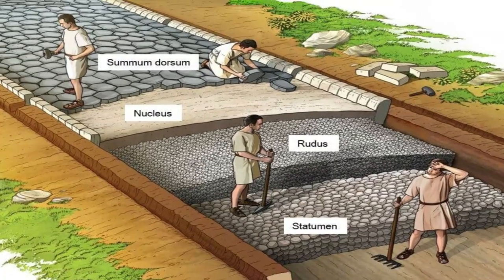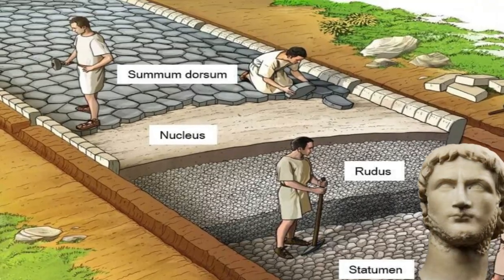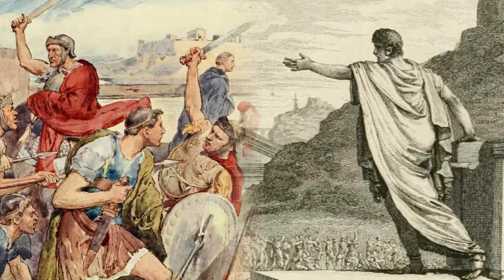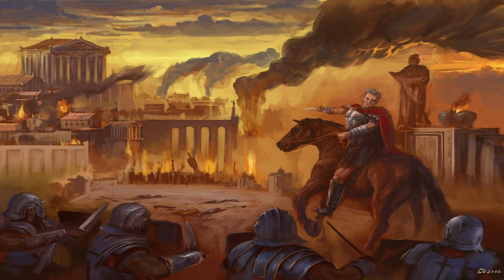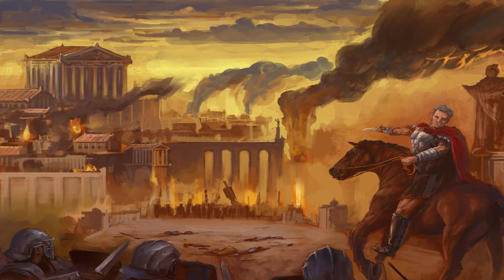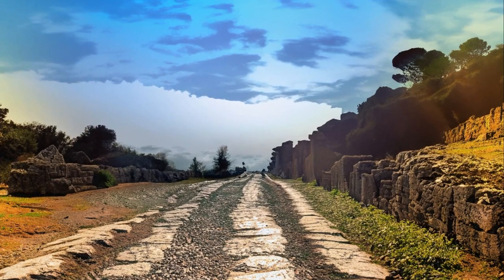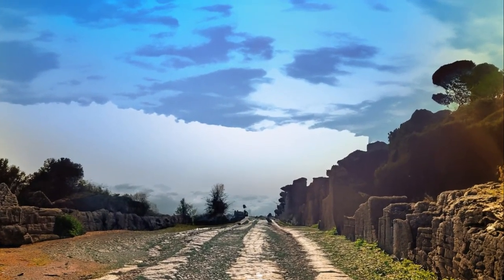The Via Egnatia was built between 146 and 120 BC by the Roman senator Nius Egnatius, who named the road after himself. Egnatius became governor of the province of Macedonia shortly after it had been conquered by the Romans in 148 BC during the Fourth Macedonian War. The road was approximately 1,120 km long, although the easternmost portions of it may have been completed decades after Egnatius governed Macedonia.